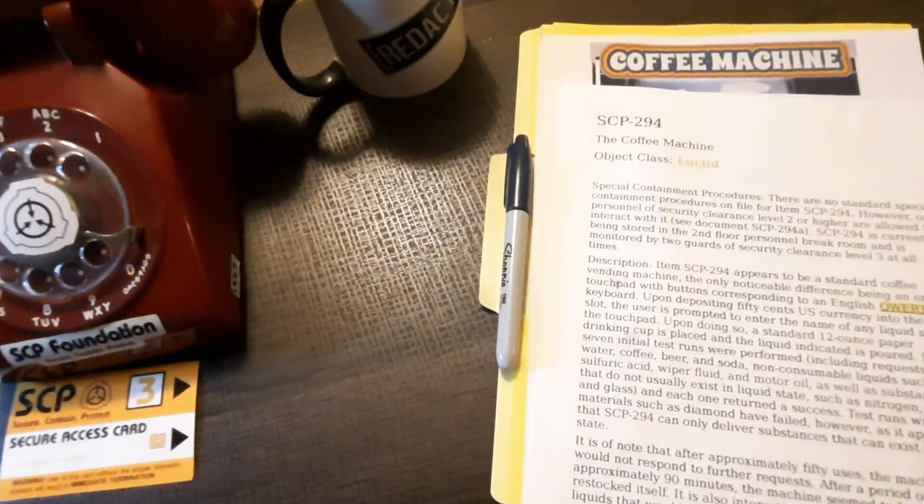Good evening. This is the SCP Foundation with your late night announcements coming to you from Site 17. I'm Researcher Well, and the following information is intended for Foundation employees only. Tonight we'll be covering SCP-294, the Coffee Machine, Object Class Euclid.